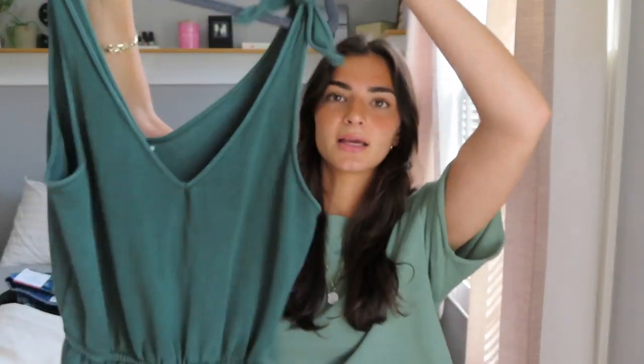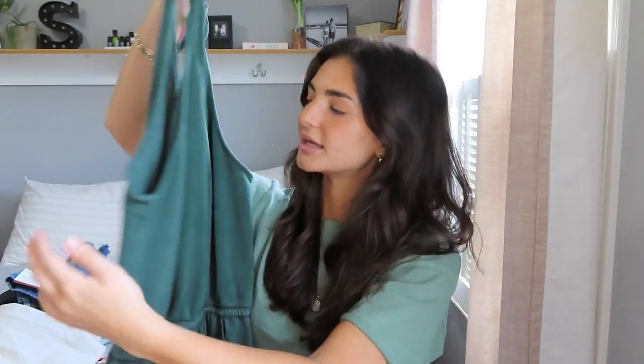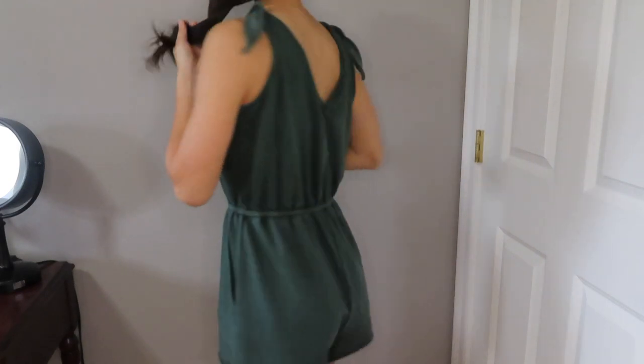Next I got this really cute green romper. I love green — I think it's really trendy right now. I got this to wear as a beach cover-up because it has kind of that towel feel on the inside, which is comfortable over a wet bathing suit. I love that it ties up on the straps and is adjustable, with a deep V in the front and the back. It comes with pockets, which we love on rompers. I got this in a size small.